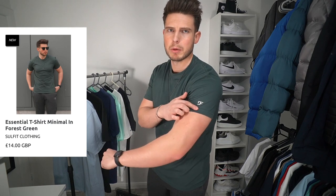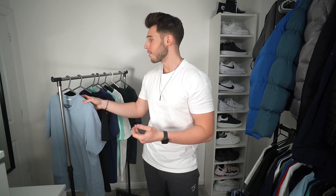It also comes in a nice forest green colour with the same minimal branding and slim fit. That's the last t-shirt. I hope you found this video helpful — there are loads of choices here. All these t-shirts are great for different reasons. If you have a bit more to spend and like the brand, Ralph Lauren is a very nice one. Zara is an absolute classic. And I'm biased towards my own Sulfur brand, obviously, since I designed them myself.